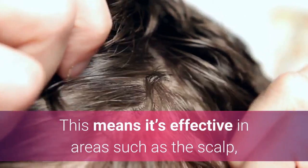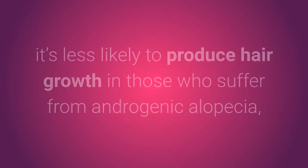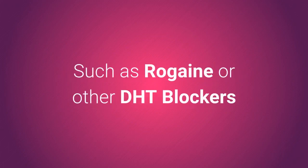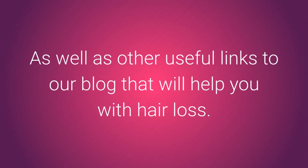Salicylic acid is unique in the sense that it works well amongst oily substances, making it effective in areas such as the scalp where there's a lot of sebum production. While it's effective at treating conditions such as psoriasis and dandruff on its own, it's less likely to produce hair growth in those who suffer from androgenic alopecia unless used alongside other solutions such as Rogaine or other DHT blockers. You'll find some of them linked in the description below, as well as other useful links to our blog that will help you with hair loss.